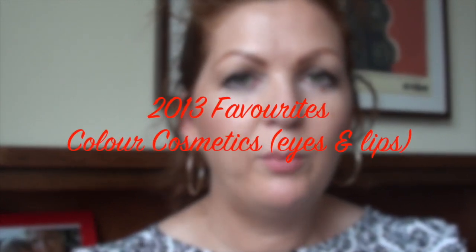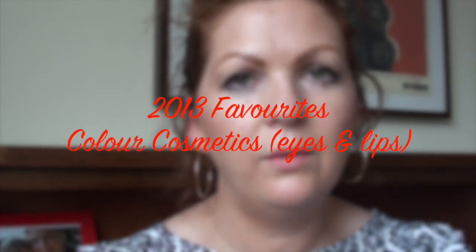Hello again. So the second part of my 2013 favourites video today, and today is all the colour cosmetics — all the eye and lip products that I have used and enjoyed during 2013. Alright, so let's get started.